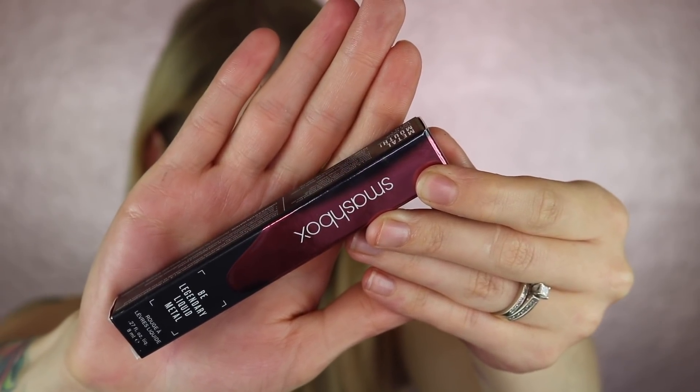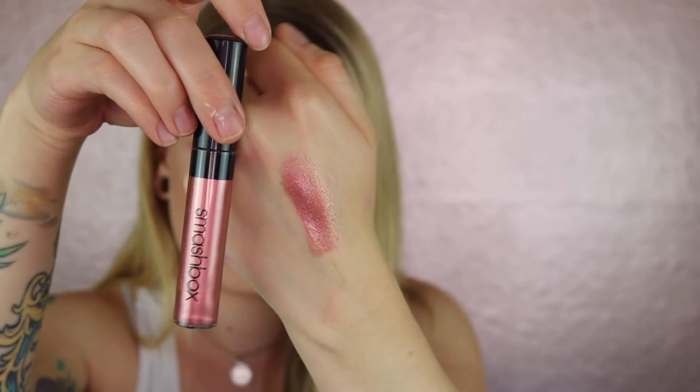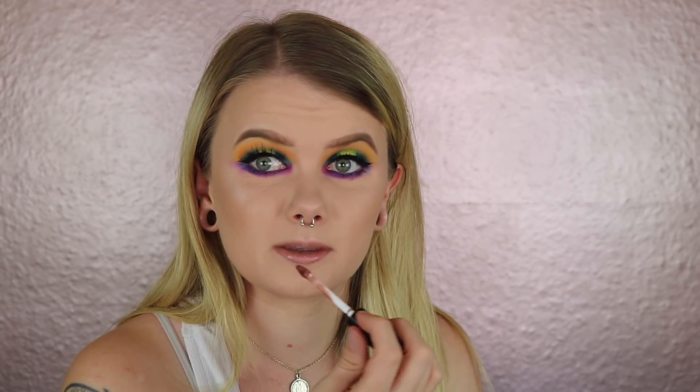I'm going to leave the Bang Beauty eyeliner preserved and potentially put it in a giveaway — let me know down below if you'd want to see that. The sixth and final product is by Smashbox — it's their Metallic Lip in Mauve Squad, retailing for $24. I swatch it on the back of my hand — it's a really beautiful metallic pink shade. With this eye look I wasn't sure it would go, but after applying it, I'm thinking it's actually not bad at all, and I'll leave it on.